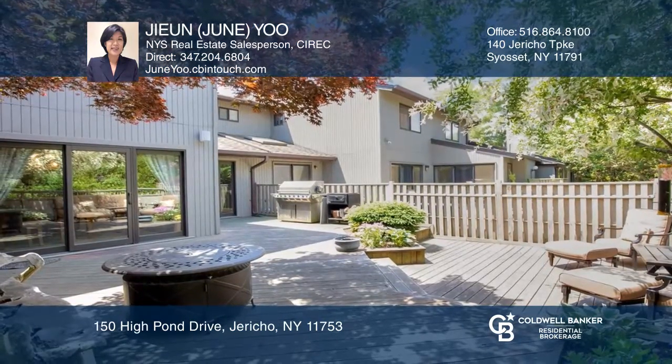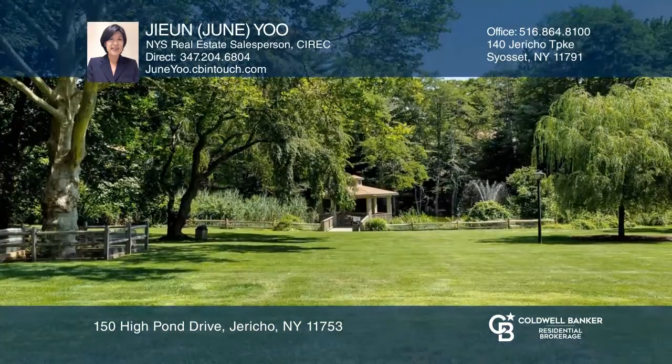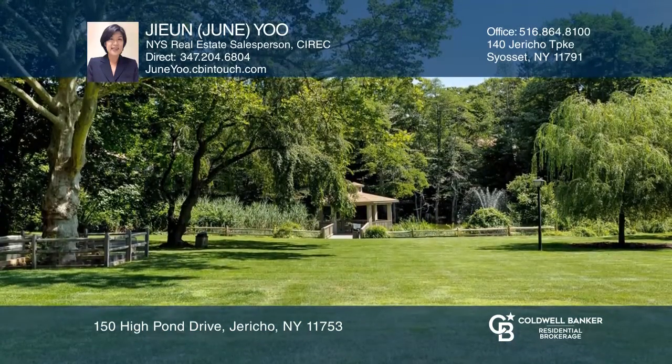The Hamlet offers a clubhouse, pools, seven tennis courts, park and pond, trails, and more.